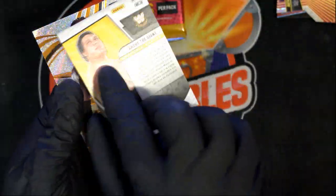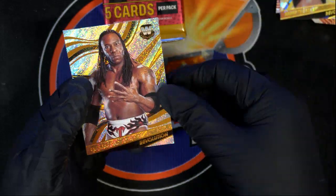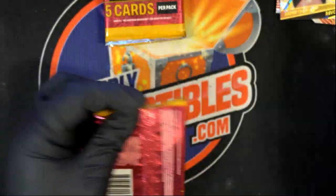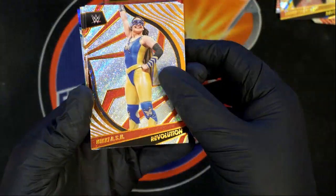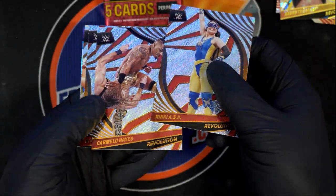Got the die-cut liftoff — sweet, wow, that's awesome! Die-cut liftoff. And a fractal Andre the Giant — whoo!